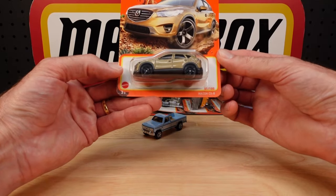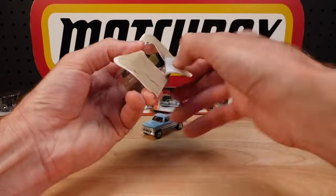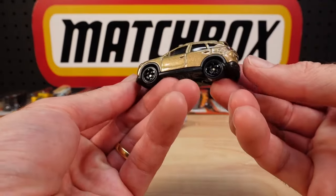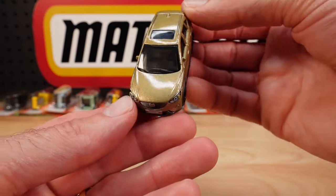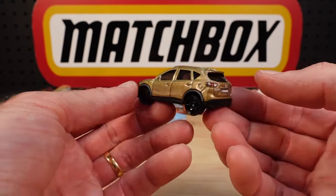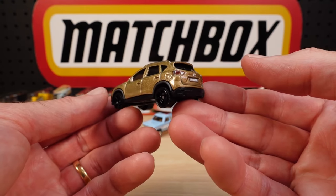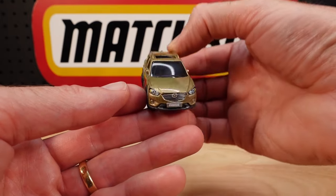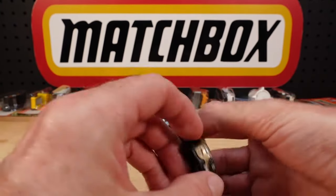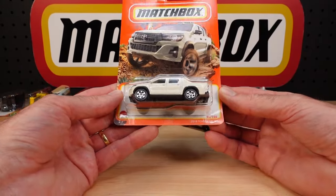Mazda CX-5, 51 of 100, in gold with blacked out wheels. Smoked windows, not too deeply tinted, because if you do get an interior you want to see it, and you do get an interior. Matchbox on the license plate, badging, lights back and front. That'll go nicely with the other colors. I had to rummage to see if this was a new casting — it's not. I'll show you the others in a second.